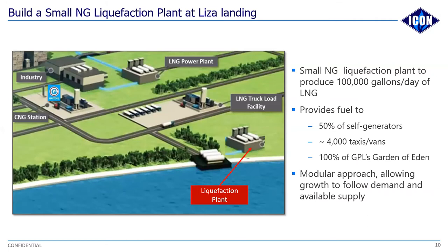One of the products we are looking at in the long term is to construct a modular liquefaction plant. When I say modular, this means the liquefaction plant can be increased as demand increases, so we can add capacity to handle the liquefaction of more and more natural gas as it becomes available. This is one of the investments we're looking at seriously, and we have proposed it to the government of Guyana.